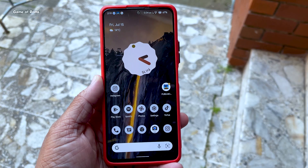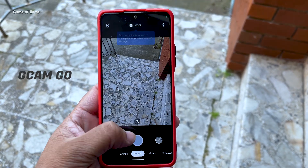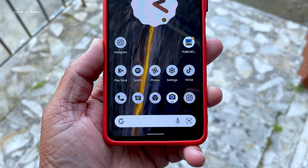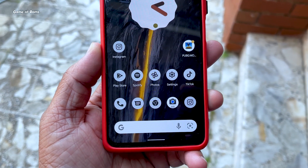So when everything is great, what's not good in this ROM? Well, this ROM comes with GCam Go. GCam Go is a decent camera app, but when you compare it to the MIUI camera app, it is a little inferior. But apart from that, in terms of performance, stability, and battery life — in every aspect, this ROM will definitely outperform MIUI.